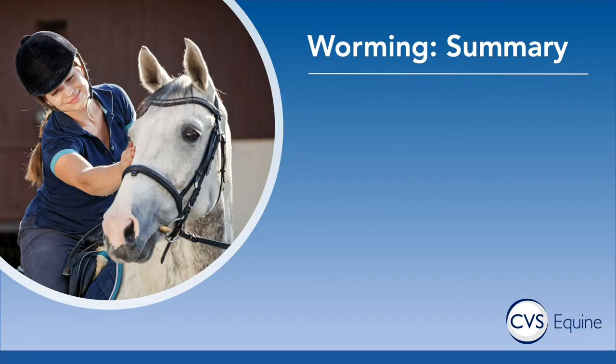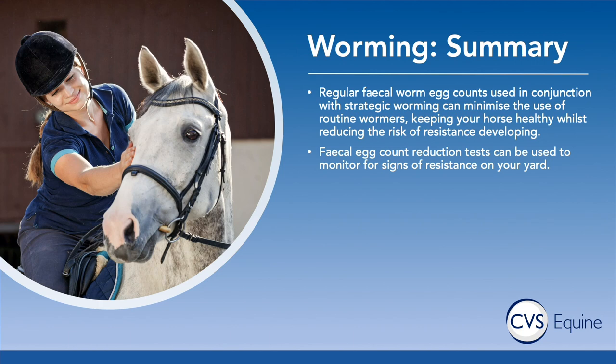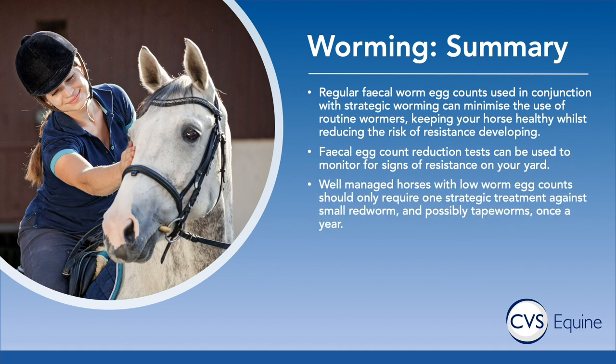To summarise: we want to use regular worm egg counts in conjunction with strategic worming — worming when we believe it's appropriate — which can minimise the use of routine wormers, keep your horse healthy, and reduce the risk of resistance developing. If you're worried a wormer isn't being effective, speak to your vet about a faecal egg count reduction test. For a well-managed horse with low egg counts, you should really only require one strategic treatment against small red worms a year, and possibly one tapeworm treatment if the test is positive.